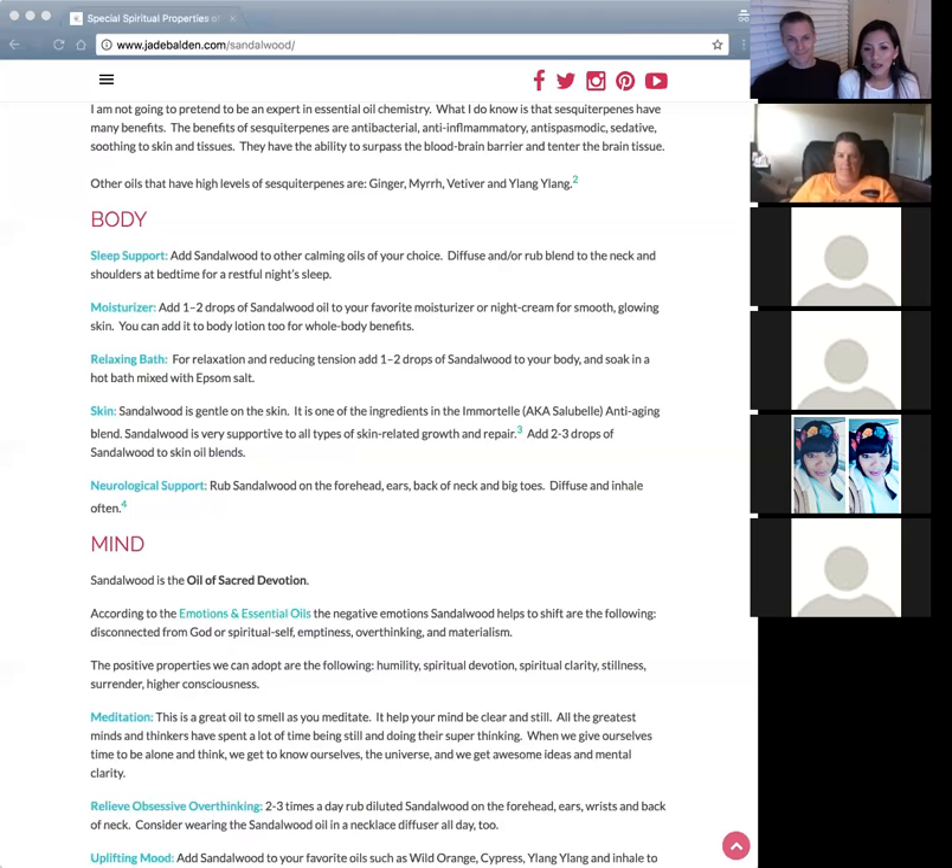Sandalwood oil is in the Immortelle blend — called Cellular Beauty Serum in Australia and Canada — which is the anti-aging blend. It's especially good for those with allergies who have very dry patches on their body. It's also excellent for neurological support.